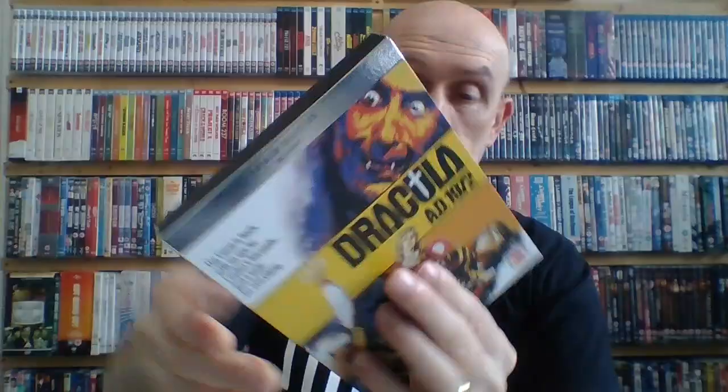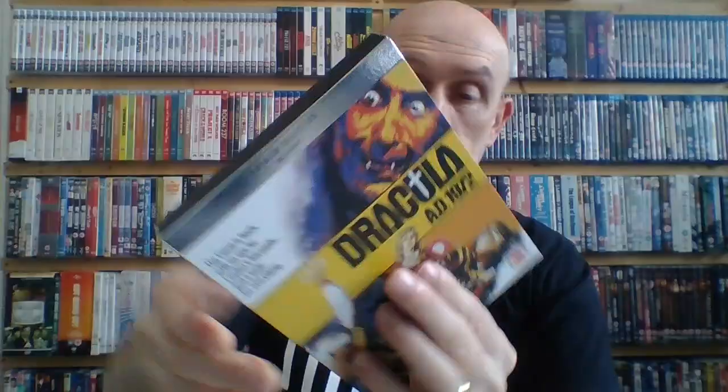Next up is Dracula AD 1972 — Dracula 7. It's a great presentation from HMV's premium collection using the original artwork. I love this movie — it is 1972 personified, with all the jargon from that era. It's got the amazing Caroline Munro as well. It's very much of its time, but I like it for exactly that reason — it's just so 70s, it's unreal. A great entry into the Dracula franchise.